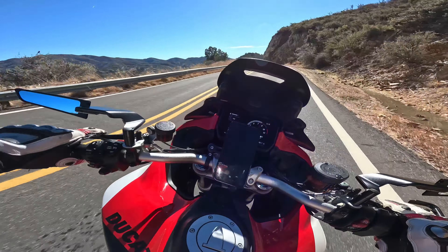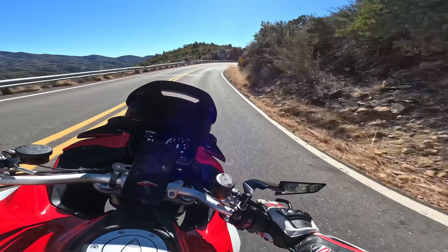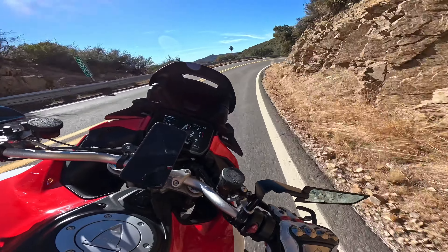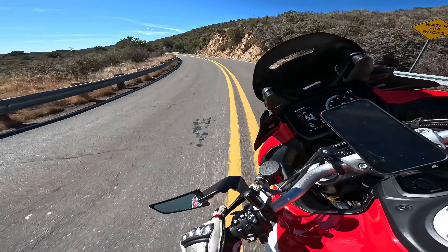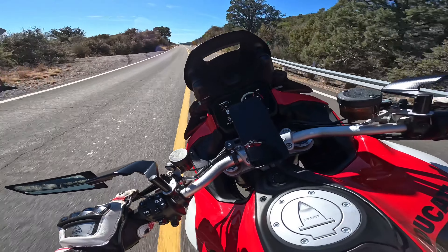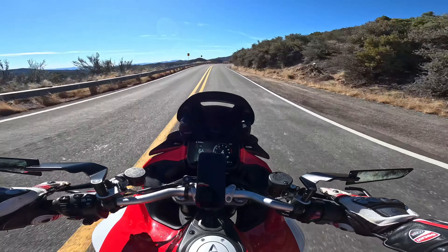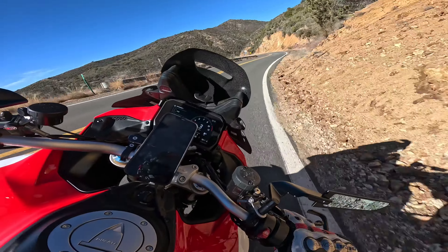Let's get this bike moving — there she is, the Pike's Peak. This bike absolutely loves the tight technical stuff, absolutely loves the bumpy and tight technical sections. What's up, Harley!